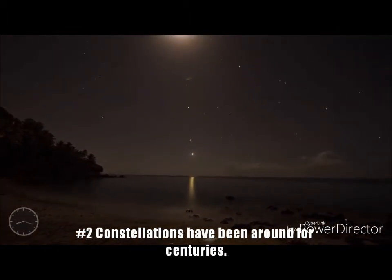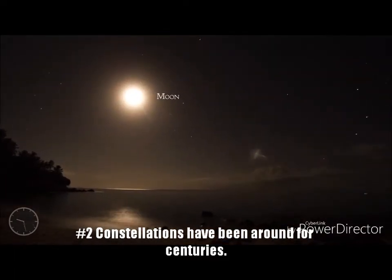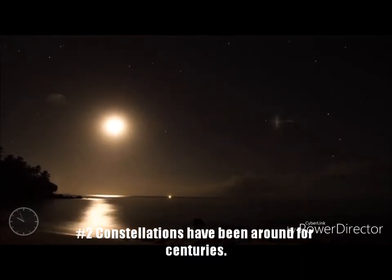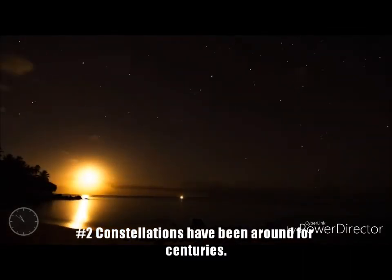Fact 2: We know that constellations have been around for centuries. Records from 4000 BC refer to these bodies of stars. Homer's epic poem The Odyssey talks about constellations, and Eudoxus of Cnidus wrote about 43 constellations some 100 years later.